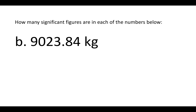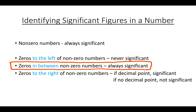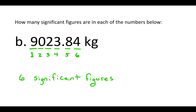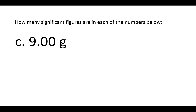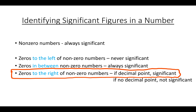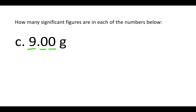All non-zero numbers are always significant. The zeros here are to the right of non-zero numbers, so we ask: is there a decimal point? There is. Zeros to the right of non-zero numbers with a decimal point are significant, so those two zeros are significant. There's a total of three significant figures in this number.